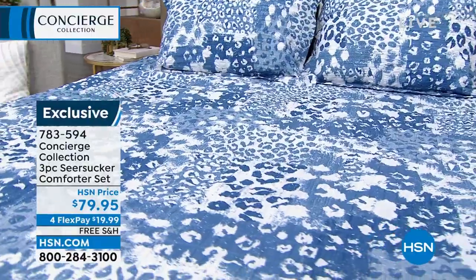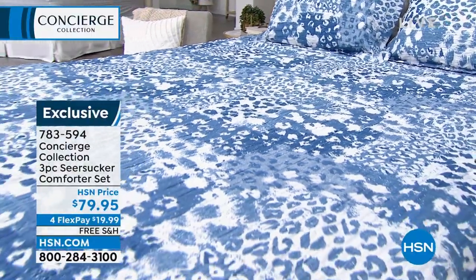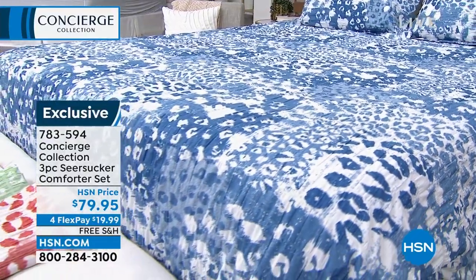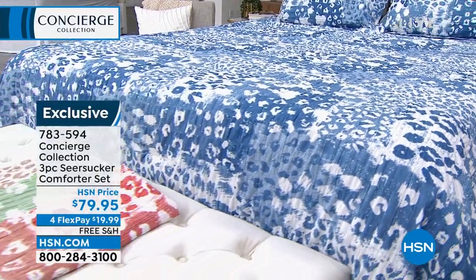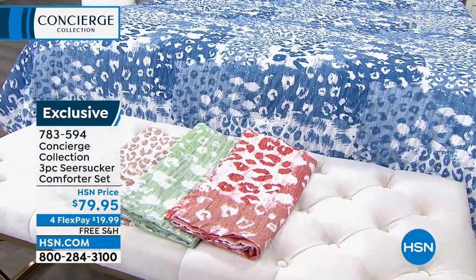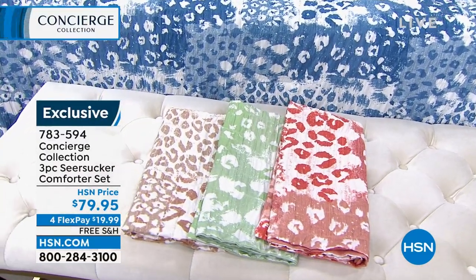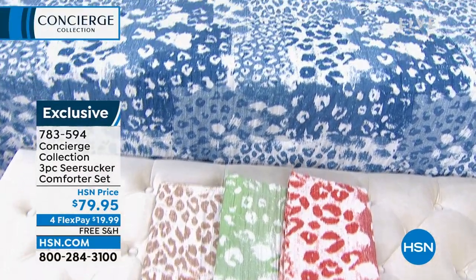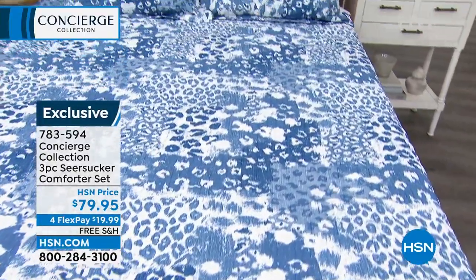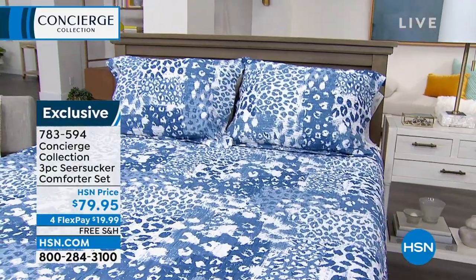We have fabulous colors to choose from. This is a comforter that can truly be used 365 days out of the year. It's nice and soft — microfiber with a little bit of weight, but not too much. Colors include a beautiful blue, sage, a natural, and a fun coral option as well. Free shipping and handling — $19 and some change gets it home on any debit or credit card.